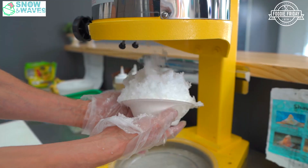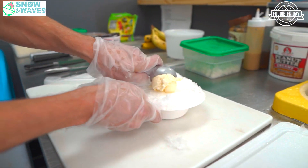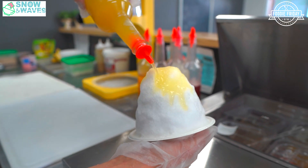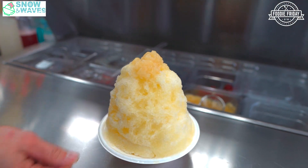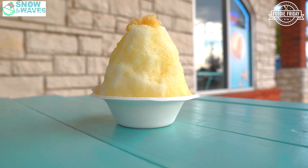Yeah, the shaved ice — like I was saying — is snow. Then we put ice cream on top of that, and then we put all the toppings on it. It comes with fresh fruit and natural syrups. Today we had two: one was pink and one was yellow. The names are Strawberry Dream and Pina Colada.